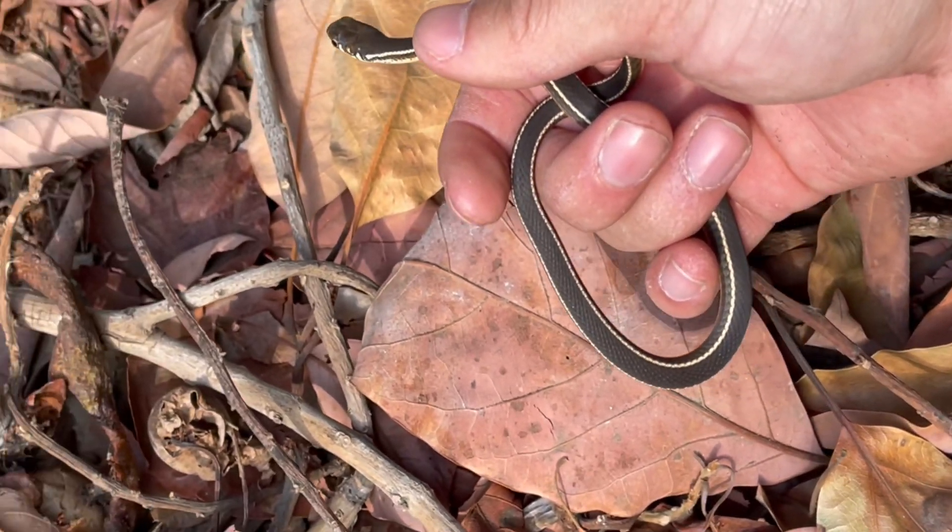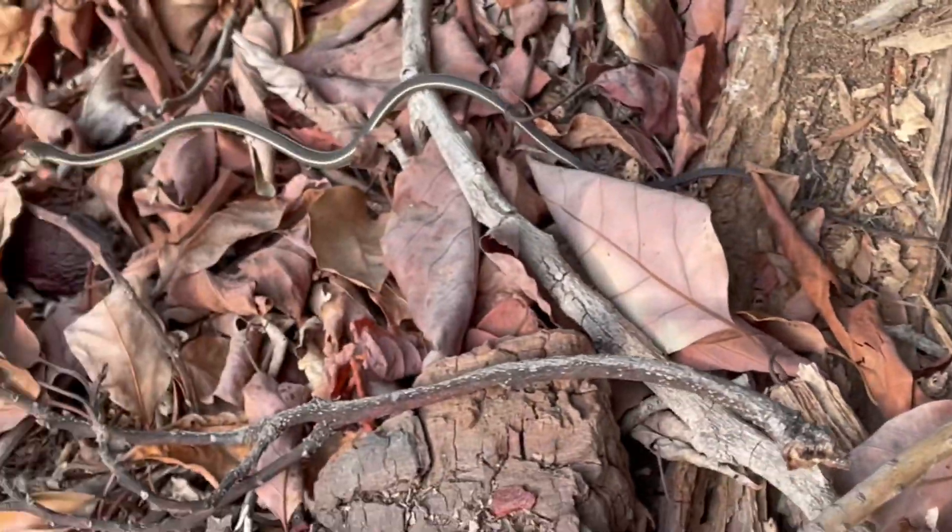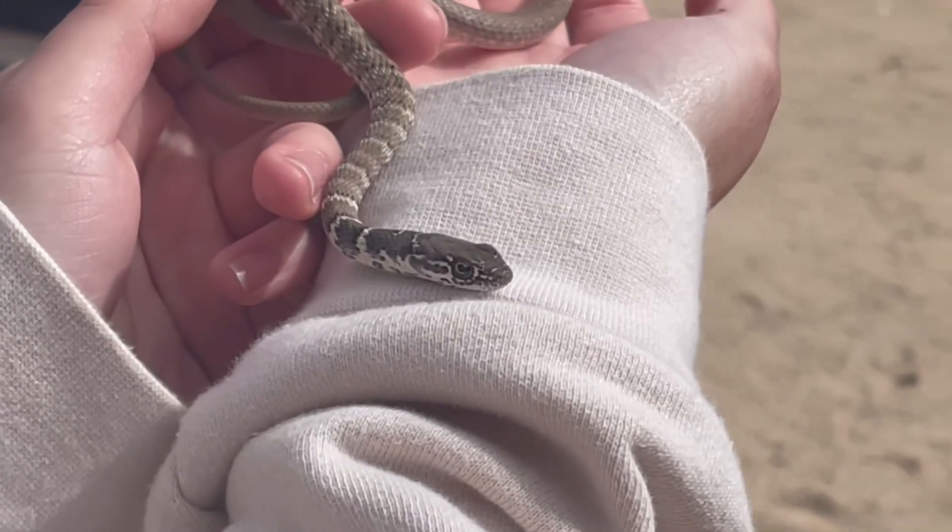As the name racer suggests, they are incredibly fast, capable of speeds up to 3.5 miles per hour, just slightly below the speed of their coachwhip cousins who are in the same genus.